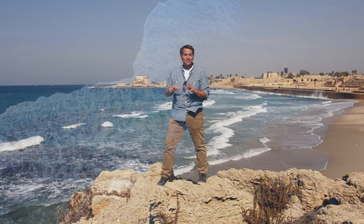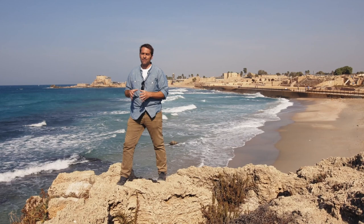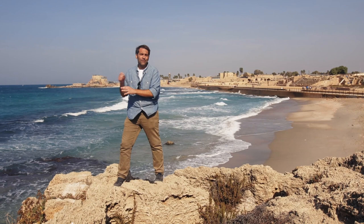Caesarea Maritima, meaning the city of Caesar by the sea, was built by Herod the Great on the Mediterranean coast, about 70 miles northwest of Jerusalem. Caesarea was one of Herod's massive building projects, and it was built over an earlier site known as Stratton's Tower, which was founded in the 4th century B.C.